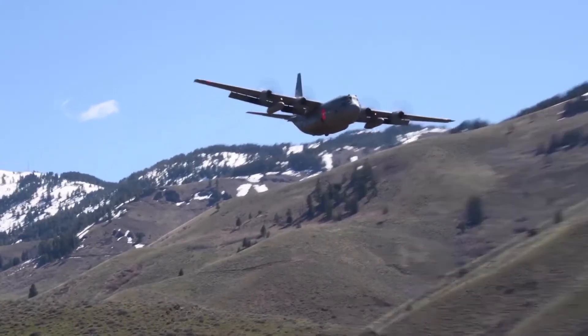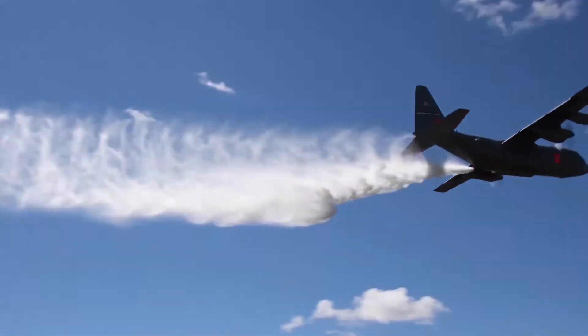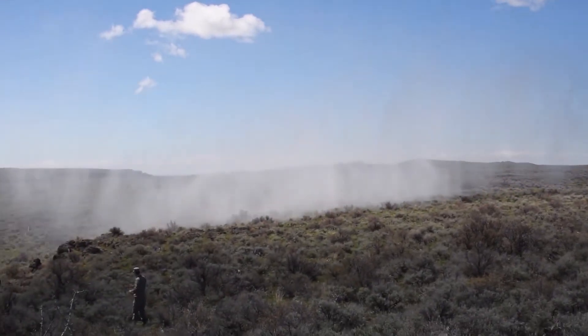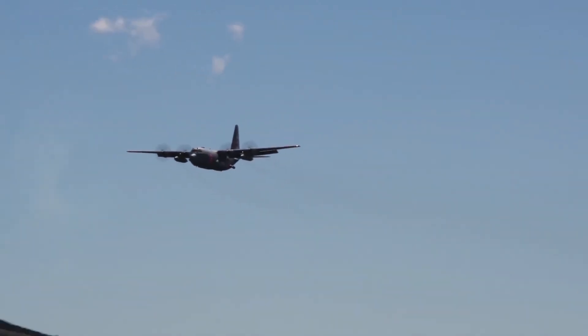The modular airborne firefighting system is a self-contained unit used for aerial firefighting that can be loaded onto a Lockheed C-130 Hercules, a military cargo transport, which then allows the aircraft to be used as an air tanker against wildfires.